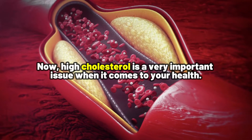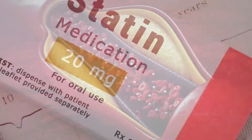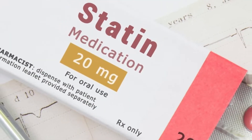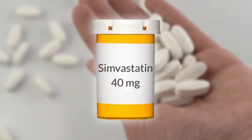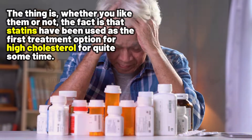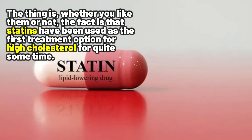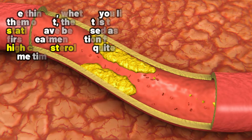High cholesterol is a very important issue when it comes to your health. Most of you already know about statin medications like atorvastatin, rosuvastatin, and simvastatin. Whether you like them or not, the fact is that statins have been used as a first treatment option for high cholesterol for quite some time.